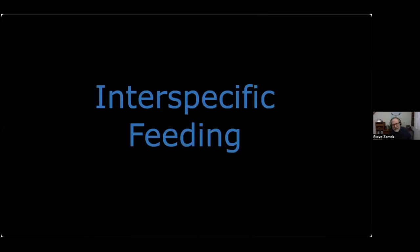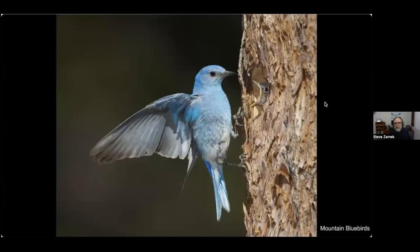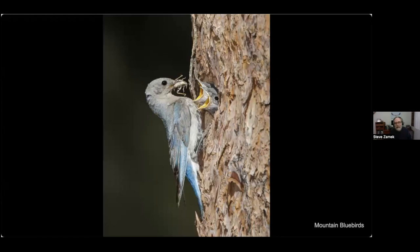Now we'll look at a behavior called interspecific feeding — a very rare behavior. I encountered this mountain bluebird nest in the Sierra, and late in the afternoon I saw three little chicks. I went back a few days later to photograph in the morning when the light was better. Here's the male adult coming in with one young bird with his mouth open.